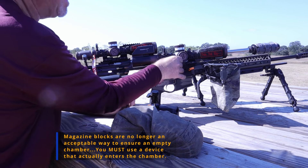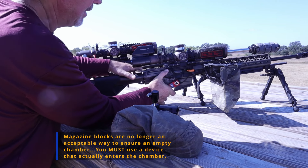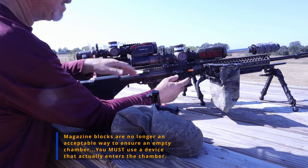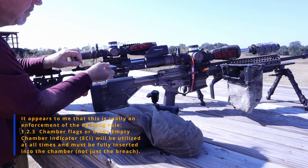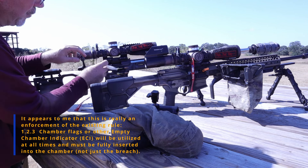You must use something that fits in the chamber — like this — that actually goes in the chamber. This is my gas gun, so this is how I have that set up. On my bolt gun, I've got the one that looks like a cartridge, and I like this a lot. It works really well.